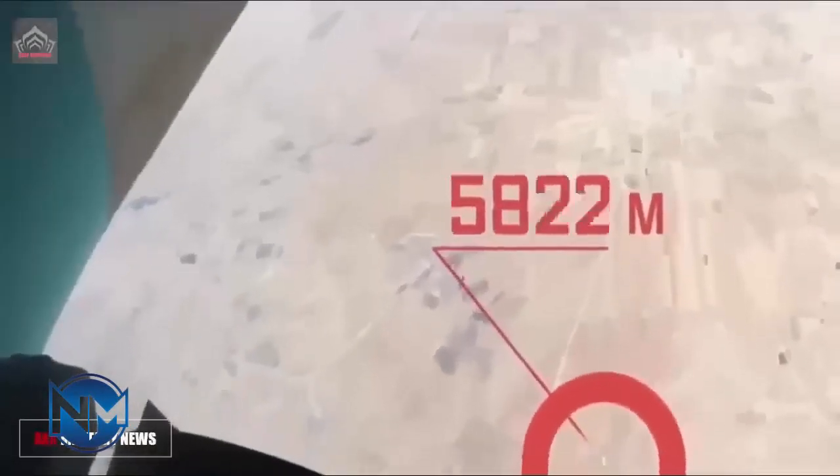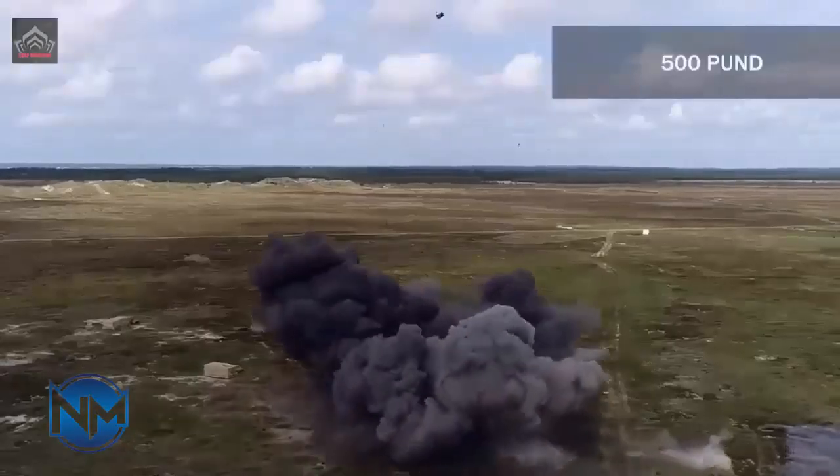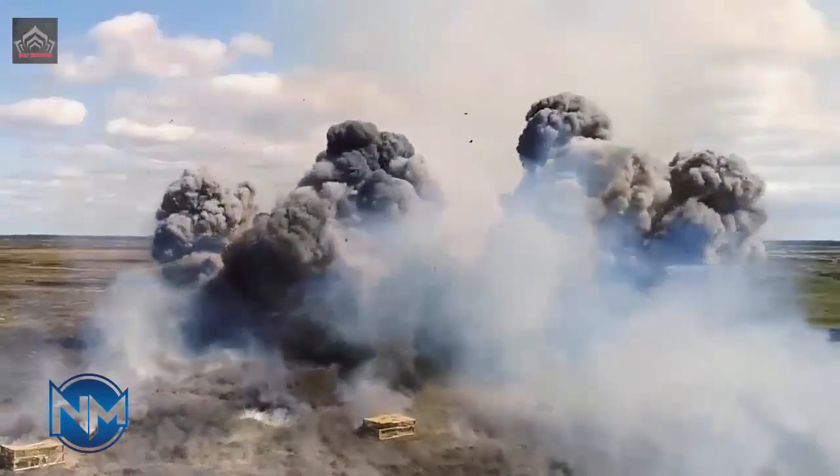It should be noted that the minimum operational height of the Keem bomb means that if the bombs are dropped below this height — below 1,219 meters — they will not be able to glide, and will quickly fall towards the targets.